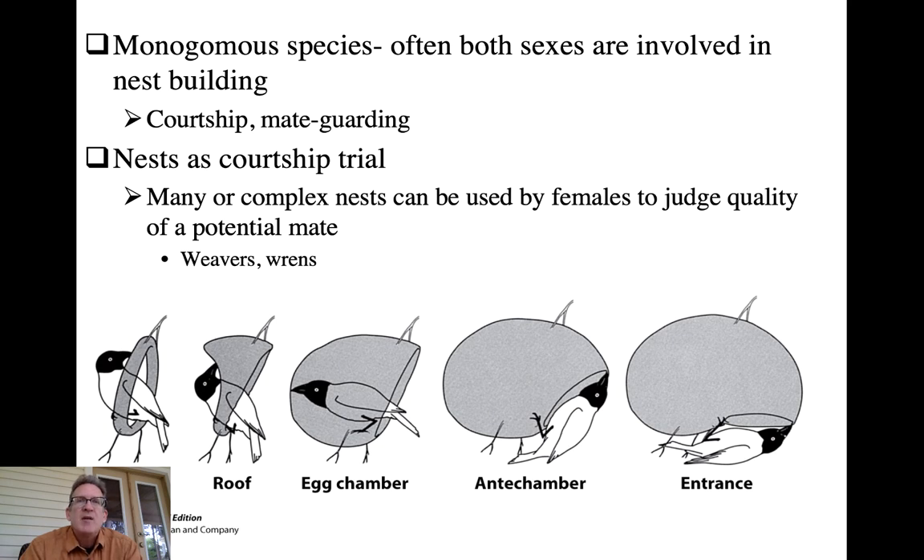The male may build several potential nests - a crude structure - and then the female will choose which one they will nest at, and they'll work together to finish it. Males may stay with their female during nest formation because that may be her most fertile period, so it serves not only as a bonding opportunity but also as mate guarding to prevent extra-pair copulations.